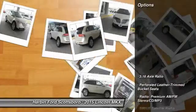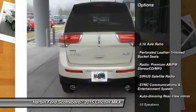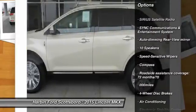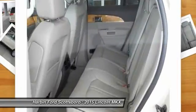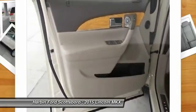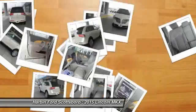Here are some of this vehicle's great options: traction control, power passenger seat, dual airbags, power steering, front air conditioning, alloy wheels, four-wheel disc brakes, memory seat, fog lights, electronic stability control.